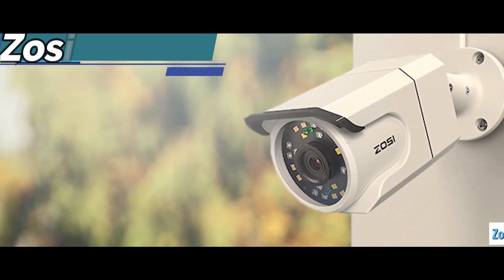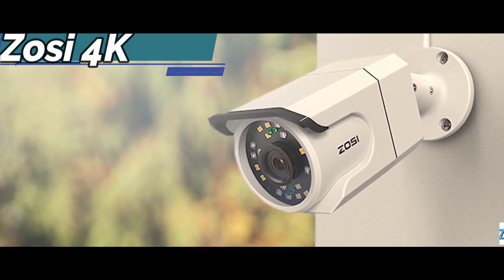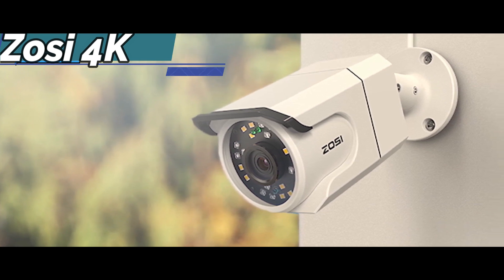With the Zozi app, you can view all your cameras wherever you have an internet connection. It's a free app for live viewing and playback on smart devices.